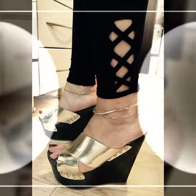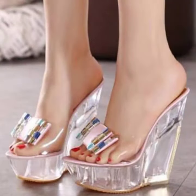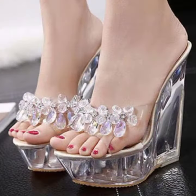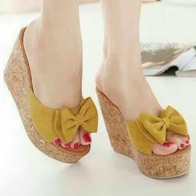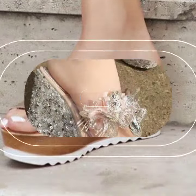For those ladies who love to wear such types of heel designs — this is very beautiful and trendy. I suggest you must watch my video till the end for more designs and more ideas.